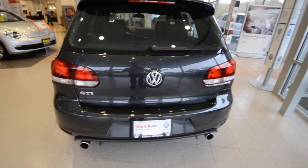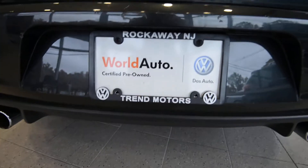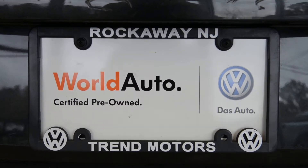Learn more about the car at trendmotorsvw.com, or come see it in person. We're at 221 Route 46 West in Rockaway, New Jersey. Thanks for viewing, and we'll see you soon.